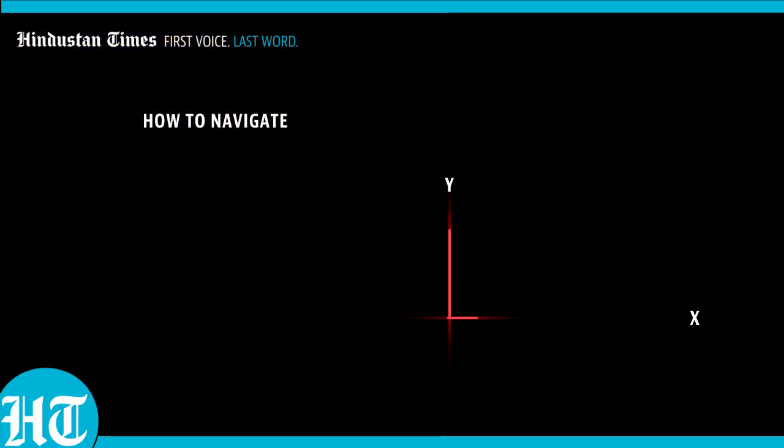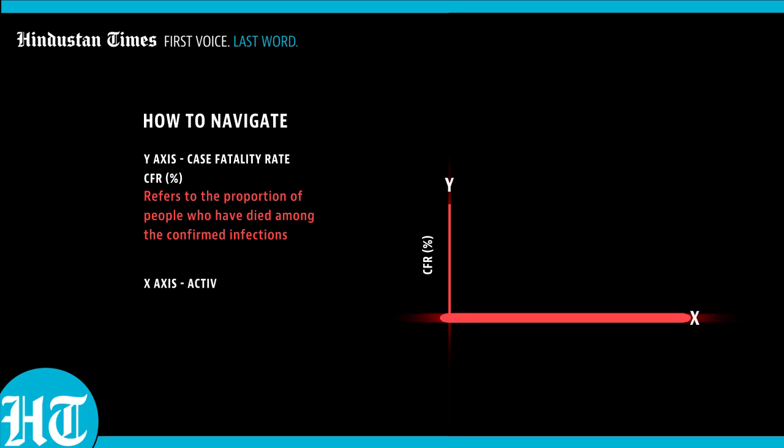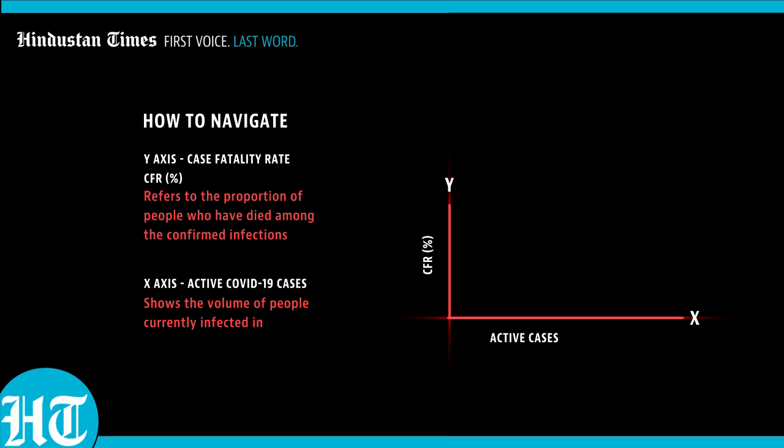Before I go any further, let me explain what these axes mean. On the Y axis, we have the case fatality rate. This is an important term — it refers to the proportion of people who have died among confirmed infections. And on the X axis, we have active COVID cases, which shows the volume of people currently infected in a country.